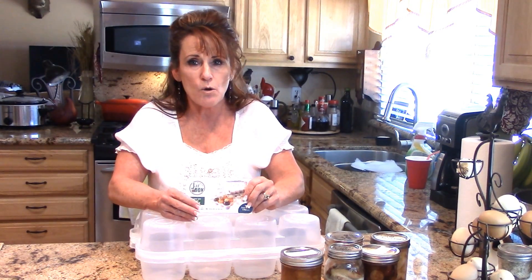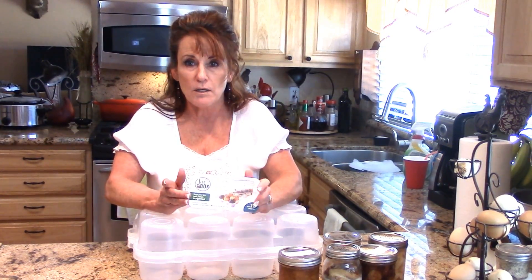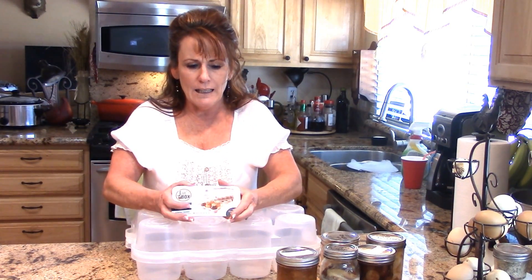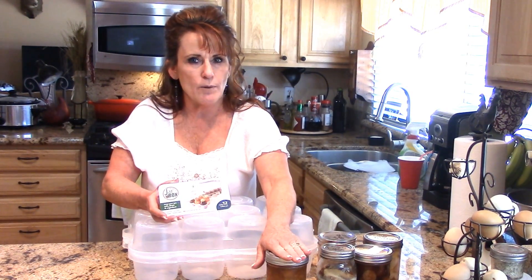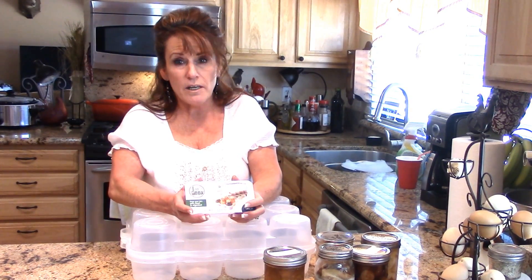I just threw away a box I can't use anymore because jars could fall out of it — it's been used so much. It's great to use your boxes, but they don't have a lid, so you still have to worry about your jars getting clanked around.